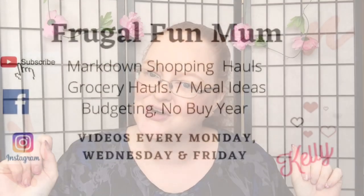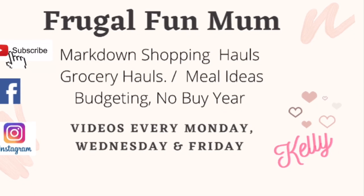Guess what's back? Back again — Coles value packs, tell a friend! It's back. We're gonna run through all the details with you. Hey everyone, it's Kelly the frugal fun mom here in Adelaide, Australia. Welcome to the channel and today's video where yes, Coles value packs are back and we're gonna break it all down for you.